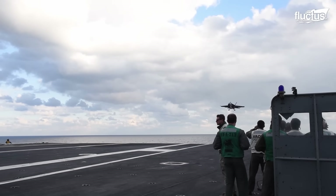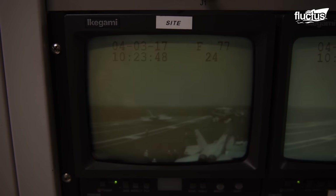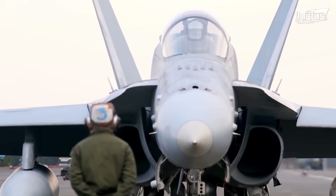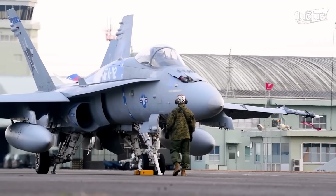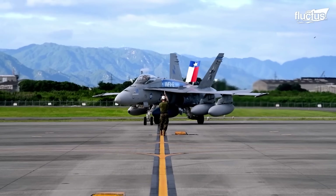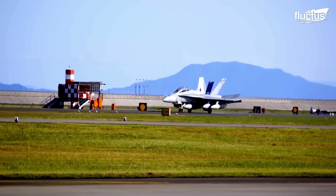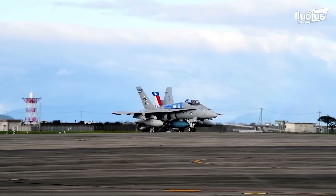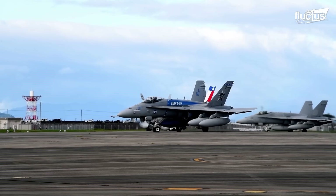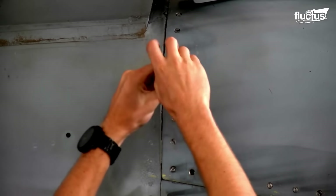By extending the wheel track of the F/A-18, the aircraft's stability during carrier landings was improved. Other critical systems include the airbrake. On the rear upper side of the aircraft, there is a sizable hinged panel known as the F/A-18 airbrake. It is used to make the aircraft slower by generating more drag. The airbrake can be extended to a number of positions and is deployed by a hydraulic actuator. Systems like the airbrake are tested before the Hornet takes off.